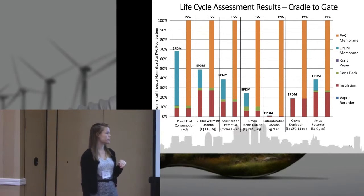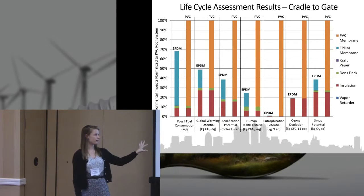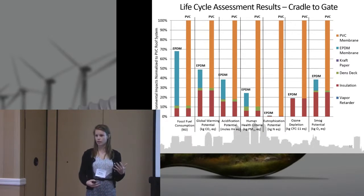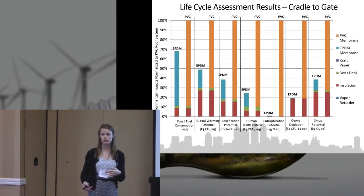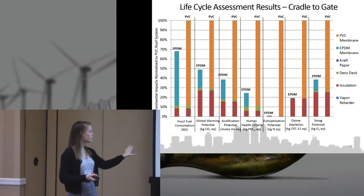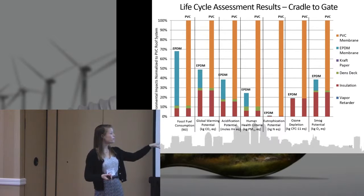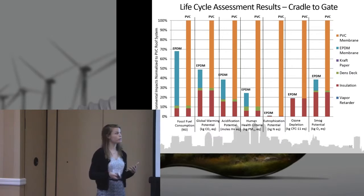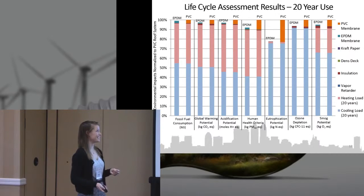For the LCA results, this view shows just the product stage — it does not include energy consumption. You can see that the PVC membrane has the highest environmental impacts, primarily due to the chlorine in the PVC. But at the end of the day, both membranes require a lot of energy to produce, so that should always be considered.